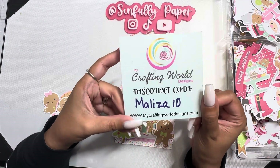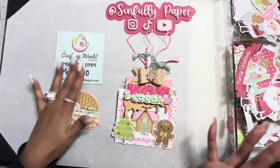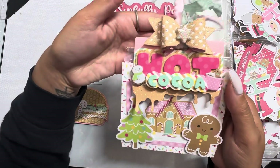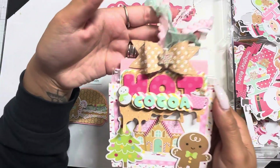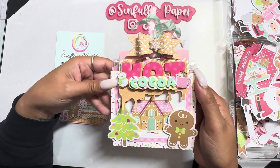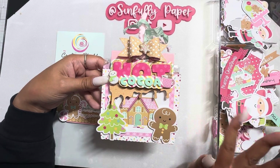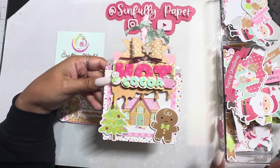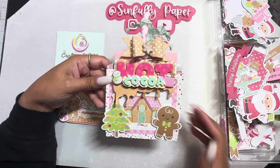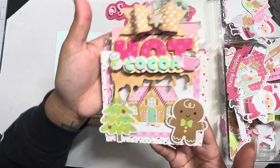Remember to go visit my Crafting World Designs, use code WISE10 at checkout — check out the new release and the old releases. I did play around with the hot cocoa bag topper again; this is the larger one, I just love this bag topper. I misplaced this Doodle Bug collection since I wasn't feeling well, didn't know where I placed it, and I finally found it today, so I was super excited to play around with it.